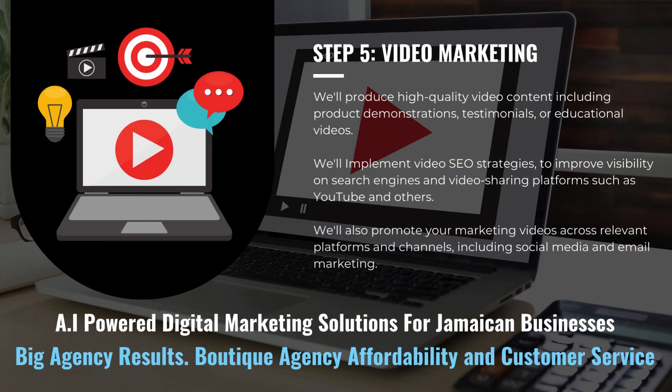We'll produce high-quality video content, including product demonstrations, testimonials, or educational videos. We'll implement video SEO strategies to improve visibility on search engines and video-sharing platforms such as YouTube and others. We'll also promote your marketing videos across relevant platforms and channels, including social media and email marketing.